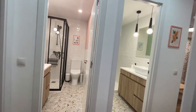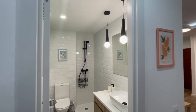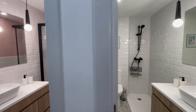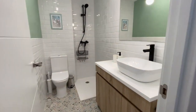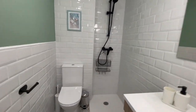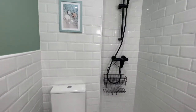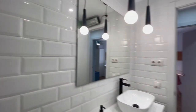Now let's check these two bathrooms — just amazing, I love the details. Everything is new and ready to use. This is going to be the shower — very very nice.